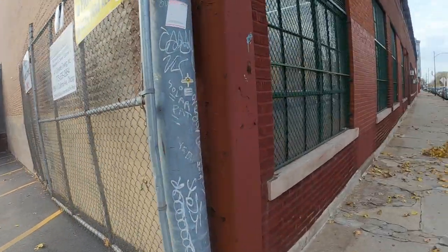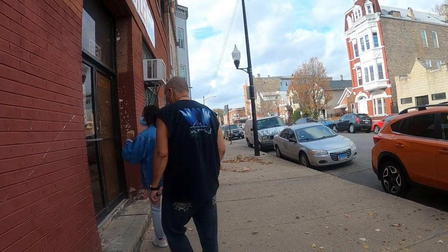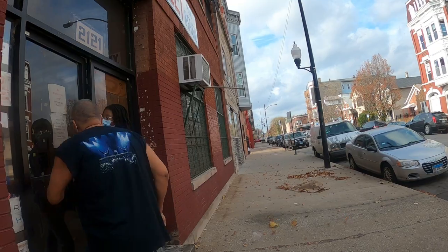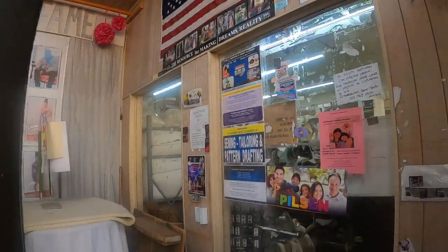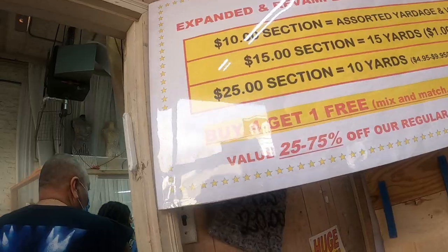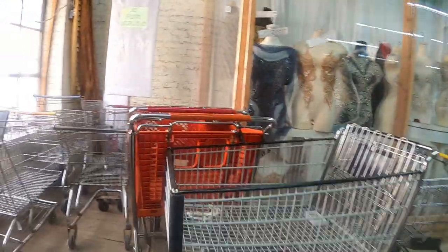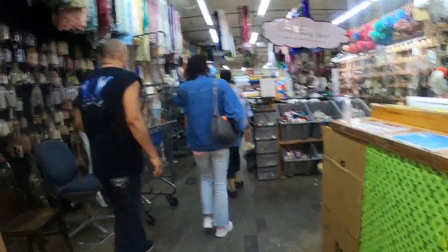I'm going to sit back in the car and wait for this store to open, and hopefully I can get in and show you around.